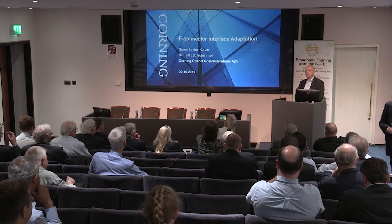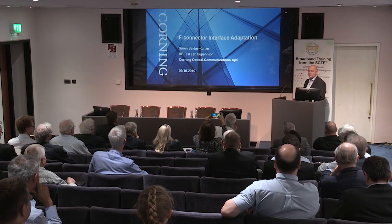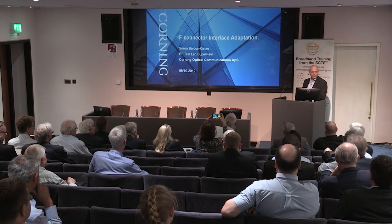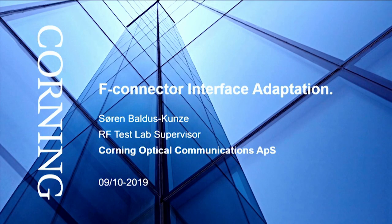Good morning, ladies and gents. My name is Soren Peltus-Krunze. Thank you very much for having me. It's really great that I'll be able to do this presentation now because it sort of picks up from where all the others left, which is really nice. I'm going to use some of Steve's input and some of Bernard's input as well.